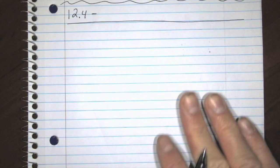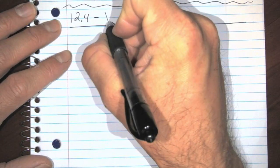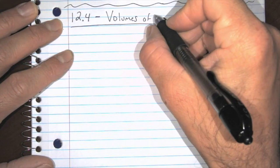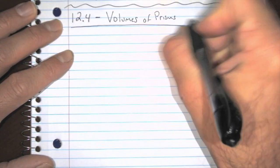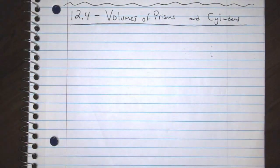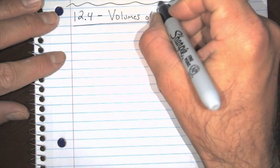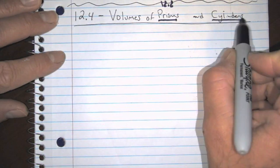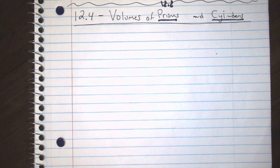On to bigger and better things — let's get started. 12.4: today we move away from surface area and move towards volumes of prisms and cylinders. We start talking about volumes. Way back in 12.2 I started teaching surface areas of prisms and cylinders, and now we move into volumes of prisms and cylinders.